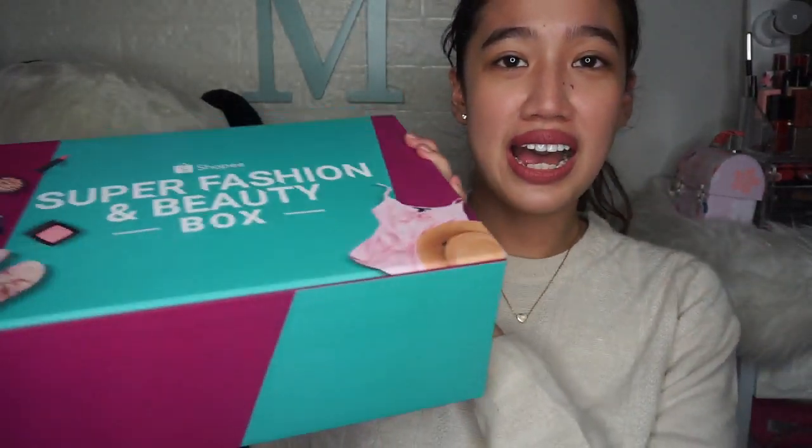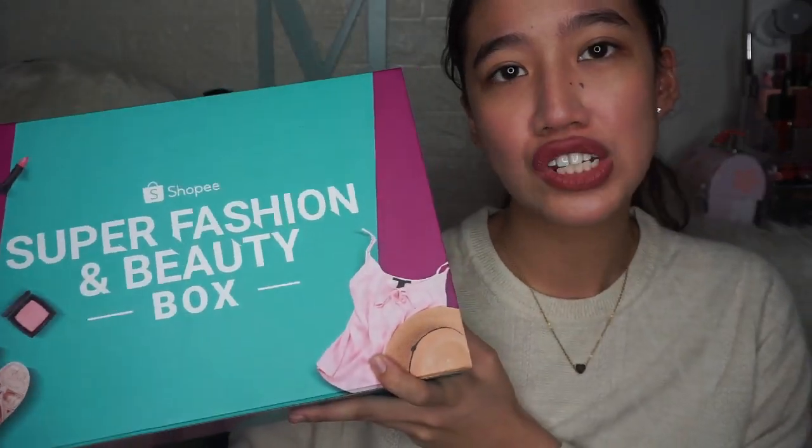By the way, dyan nga pala kayo — I'll link it down below yung Instagram post containing my giveaway mechanics. So hanapin niyo lang, may photo ko sa Instagram of the giveaway. So this is a super fashion and beauty sale box na binigay ng Shopee as a PR package para to spread the word about the sale. Today is April 26. And it's the Super Fashion and Beauty Box.